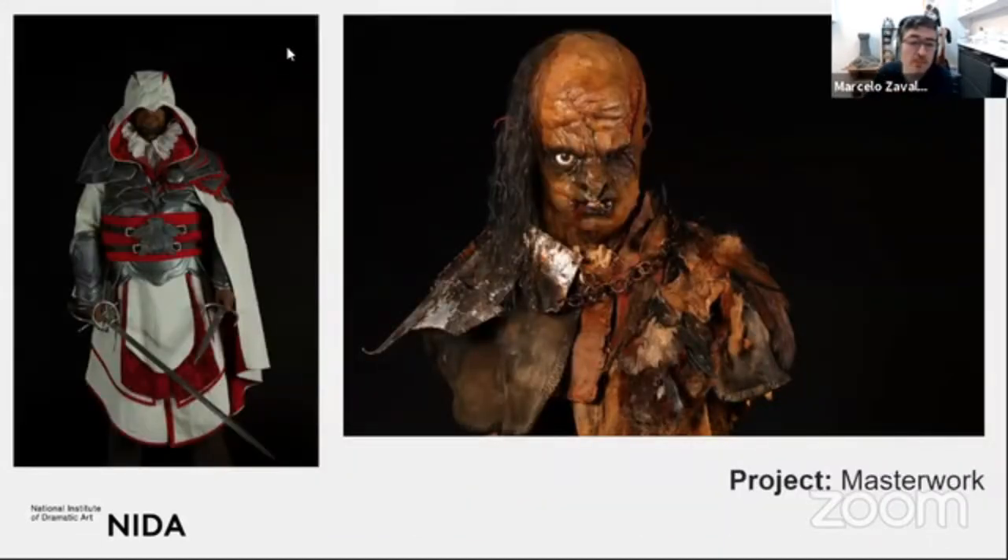Then you do masterwork in third year. The masterwork is completely driven by the students — it's not something we tell you what to do. It's completely up to you to develop the project. In this example you can see an assistant and then an orc. In most masterworks you can see so many techniques applied: sculpting, eye making, chain mail, metal work, leather work. That's your project — something you drive completely.